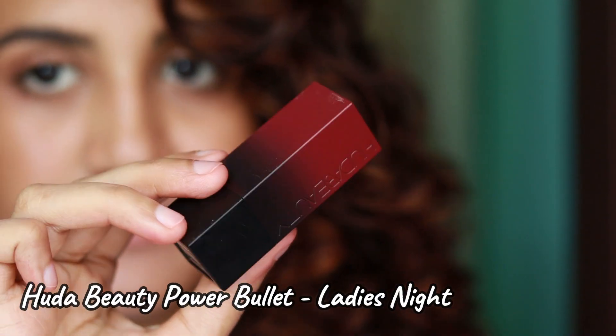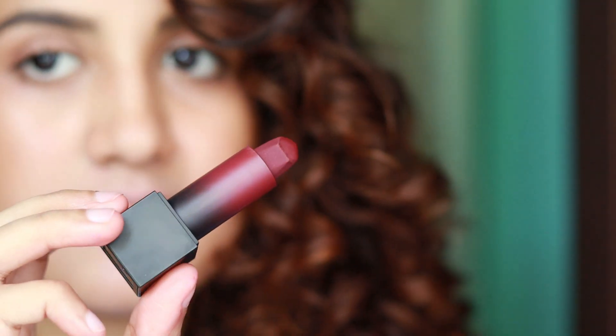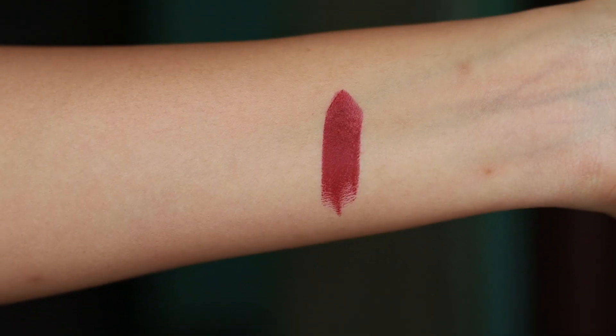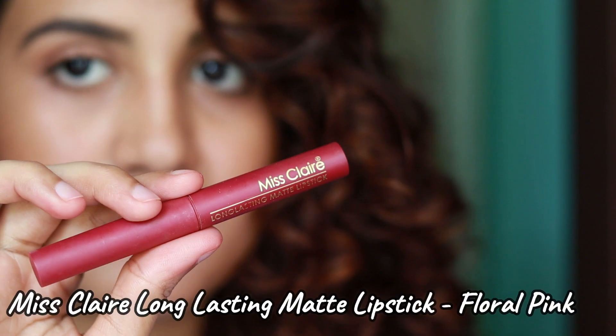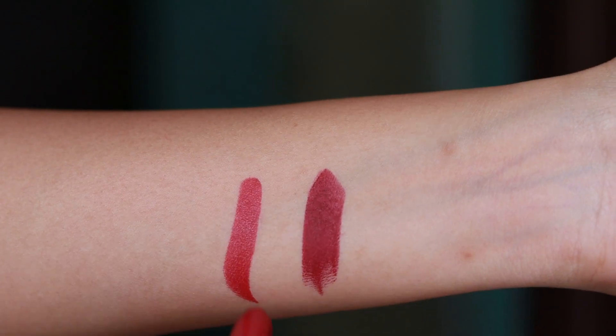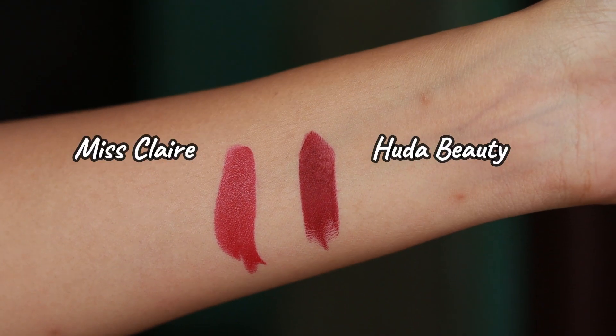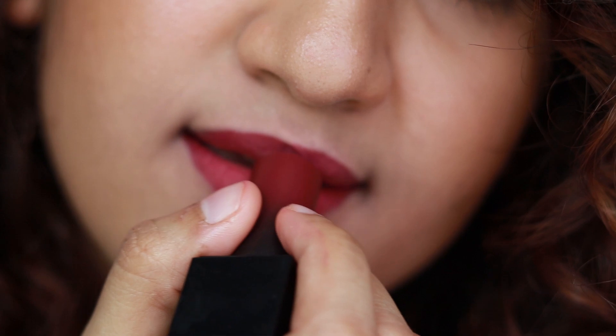The next lipstick is the Huda Beauty Power Bullet in the shade Ladies Night — it's a very nice burgundy kind of shade. The dupe for this is the Misclare Long Lasting Matte Lipstick in the shade Floral Pink. These two shades look very similar on the lips, although the Huda Beauty one is slightly darker, but on the lips they look almost the same.